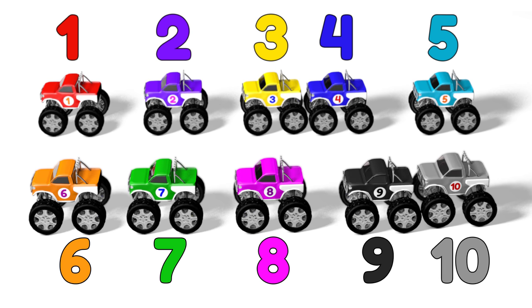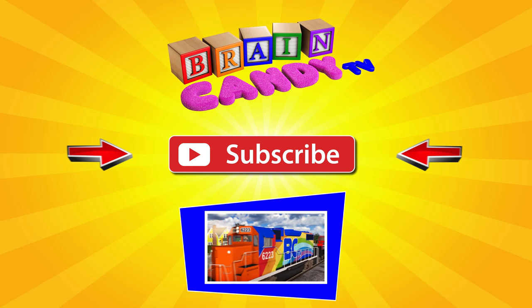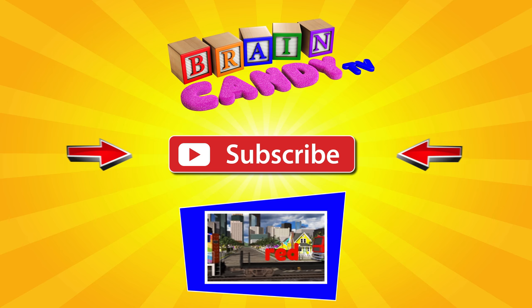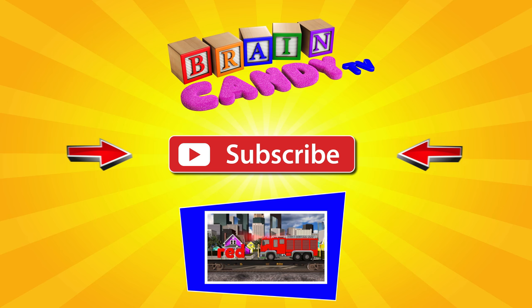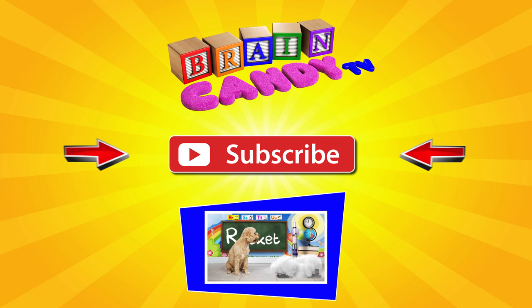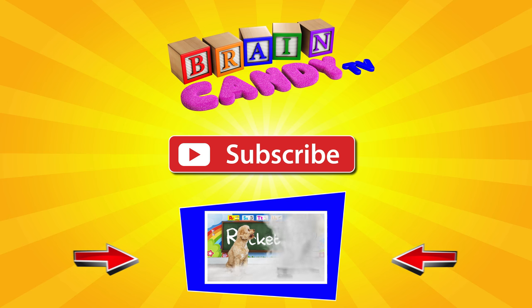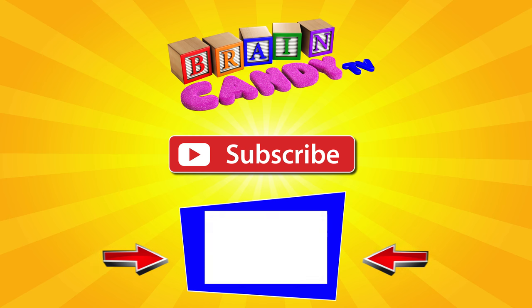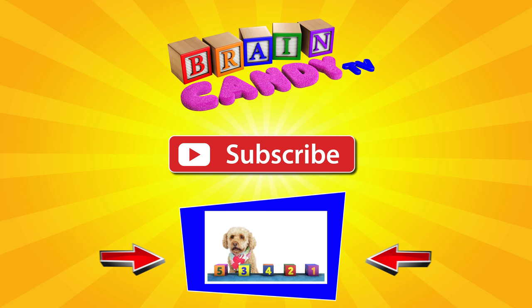I hope you enjoyed learning about numbers with me and Lizzy. We have lots more fun educational videos to watch, so I hope you'll subscribe by clicking the red button. You can also stay with us and watch more of our videos by clicking on our playlist. Thanks for watching Brainiacs, and see you next time!